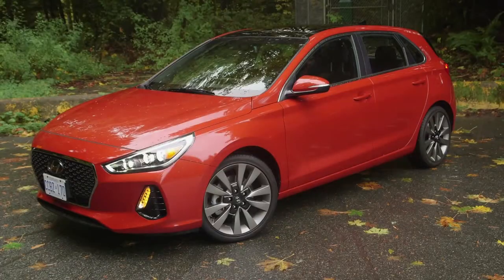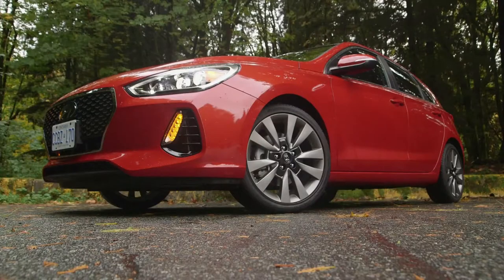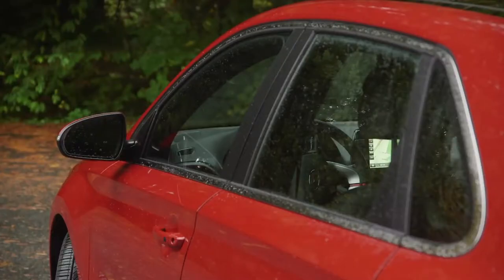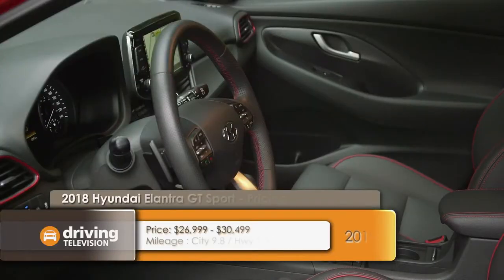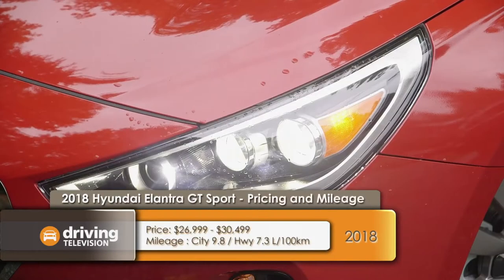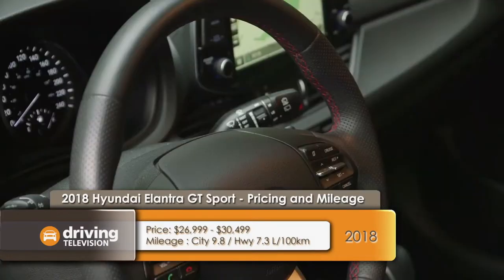The Elantra GT hatchback — we've seen this vehicle before — but the big news for this year is the addition of the GT Sport trim, complete with a different, more powerful engine and unique suspension. Last year Hyundai introduced the sedan version of the Sport, but this car is different, running on a vehicle made for the European market called the i30. It's modified for our shores, so they are different even though they share the same Elantra name.